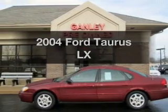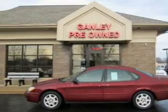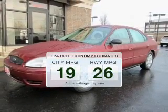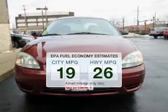Check out this 2004 Ford Taurus. If you're looking for an automobile with great attributes, look no further. In the city or on the highway, you'll spend less time at the pump with this fuel-efficient vehicle.